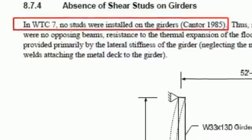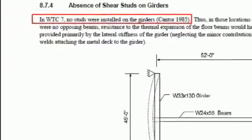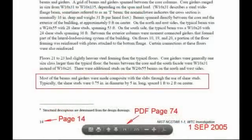In 2008, NIST addressed the shear stud issue in NCSTAR 1-9, stating that in World Trade Center 7, no shear studs were installed in the girders. But this directly contradicts what NIST said in 2005, where they stated that most of the beams and girders were made composite with the slabs through the use of shear studs.